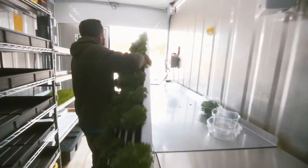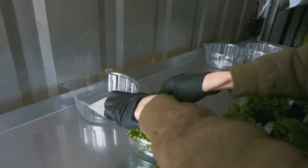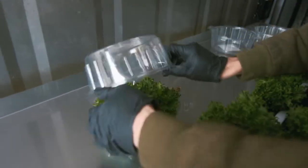After harvest, we sanitize our containers. It depends on where it's going. If it's customer direct, we pack it in a clamshell like you would see in a grocery store.